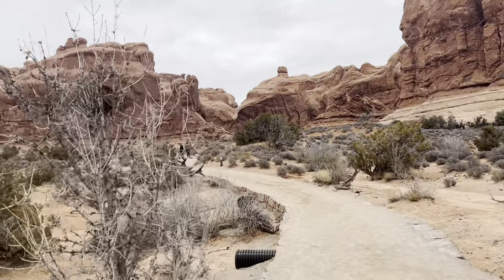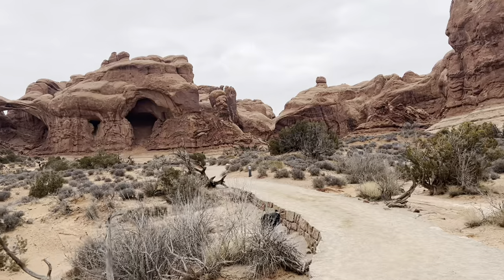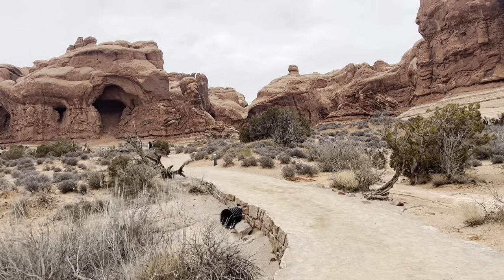During summer it can be crowded. Since we visited in winter, we could easily enjoy the stunning view of the arch.